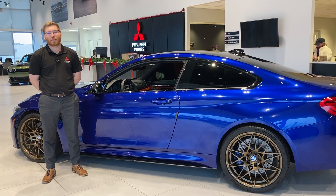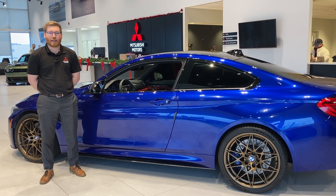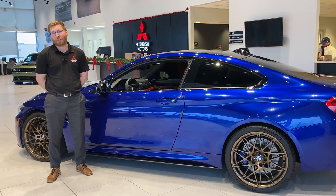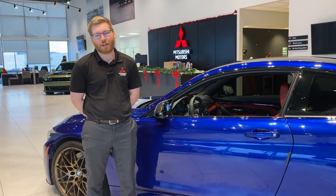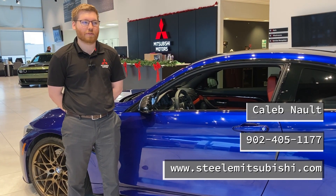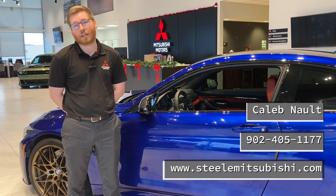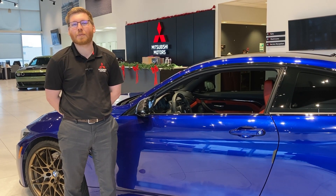That wraps up our tour of our 2018 M4. It's a really special car, and one of my favorites that we have in our inventory right now. If you're interested in this vehicle or any other performance vehicle, we have a large used inventory here at Steel Mitsubishi. If you have any questions or are interested in this vehicle, you can call us at 902-405-1177. My name is Caleb — I can give you a hand.